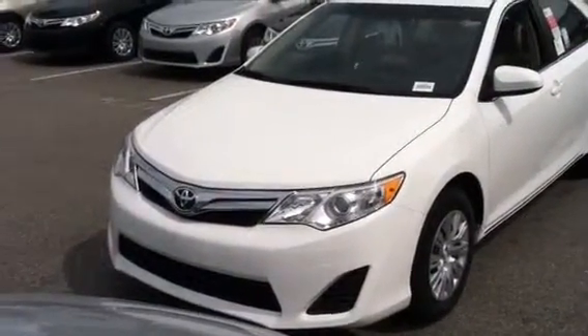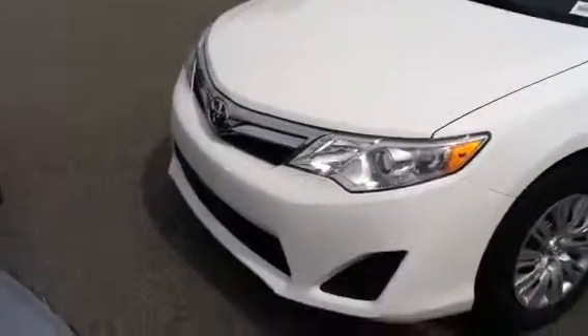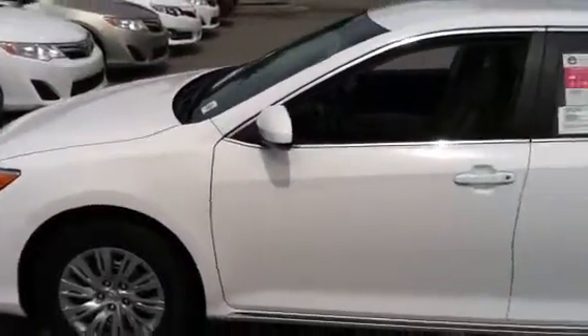Hi Bill, this is Luke Zube from Mark Jacobson Toyota out in Durham. I wanted to show you this beautiful white Camry LE. This is the 2013 that we have in inventory. I'm just going to do a quick walk around the outside with you.